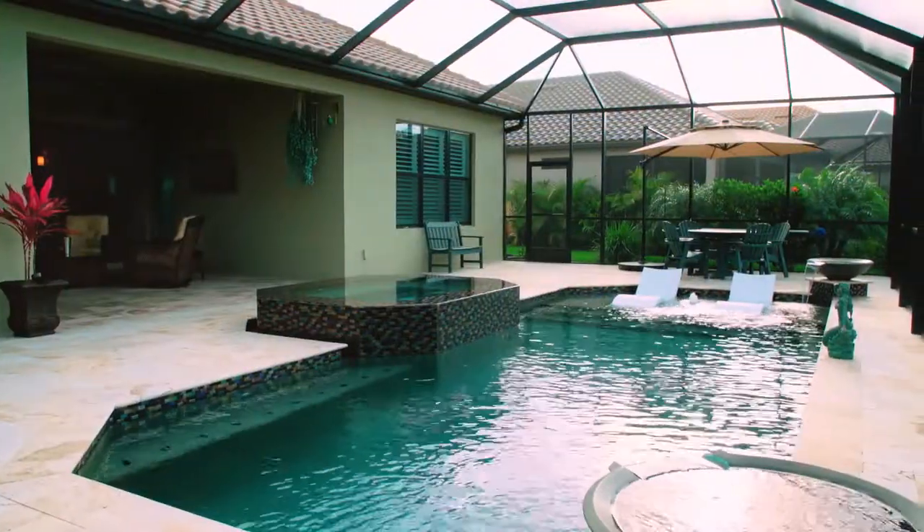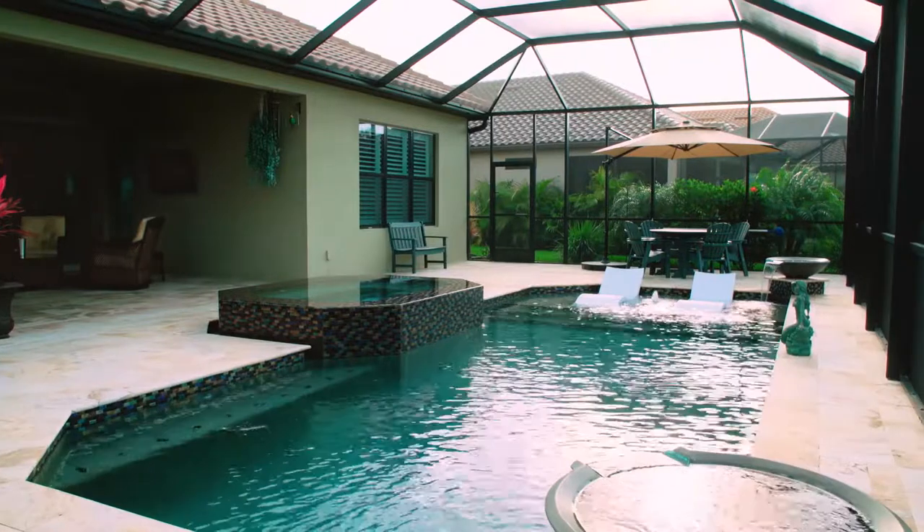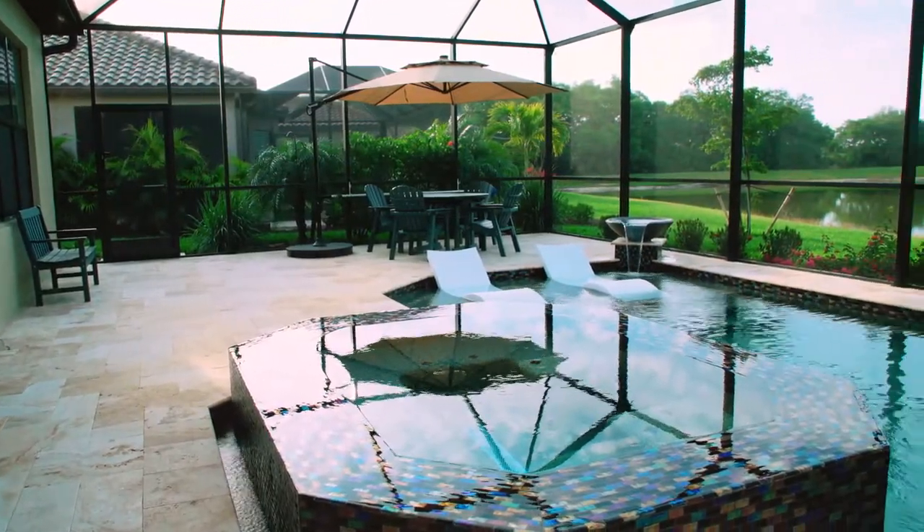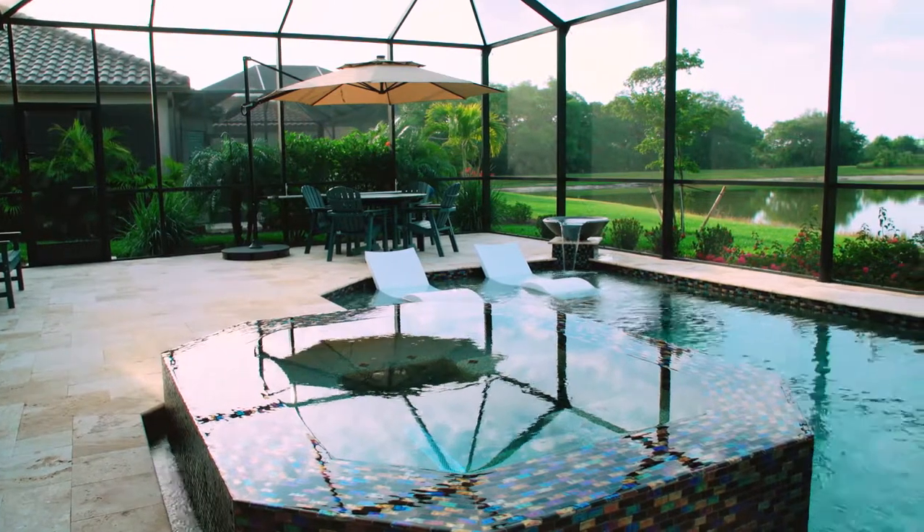One thing that I really wanted, and I get a lot of wow factor from, is this Infinity Spa. I just love the way that when the sun hits it, it glitters in certain ways.